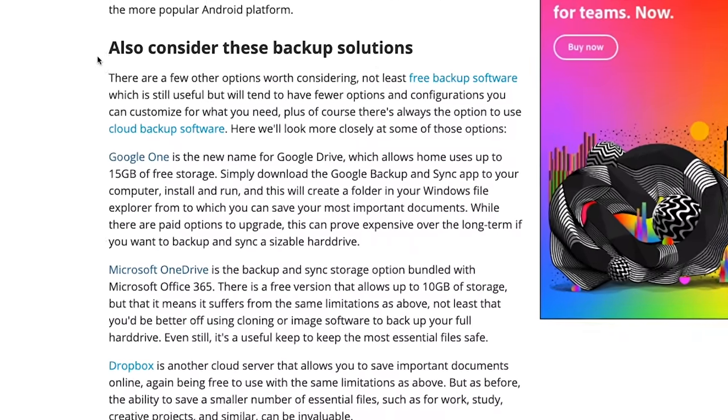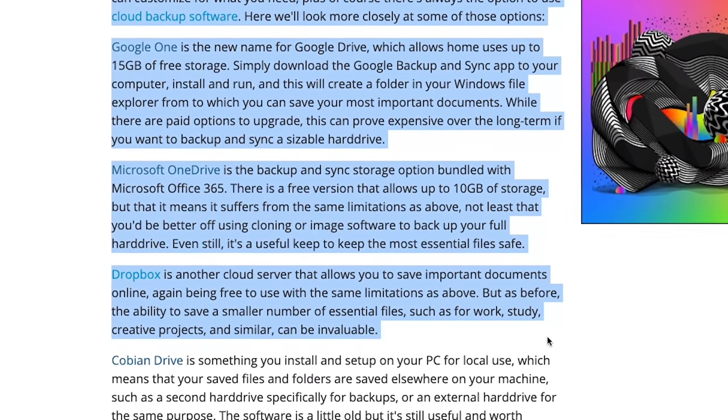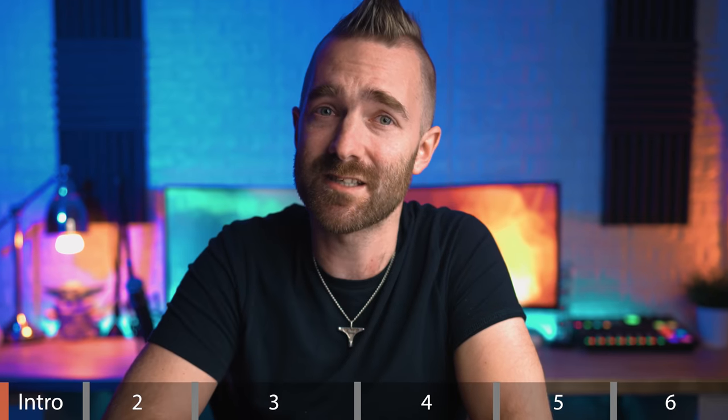With supposedly reputable websites like TechRadar calling the likes of Microsoft 365 a backup solution, even though Microsoft specifically states in their T's and C's that they don't backup your data, it's no wonder that people are getting their knickers in a twist when it comes to backing up their data.